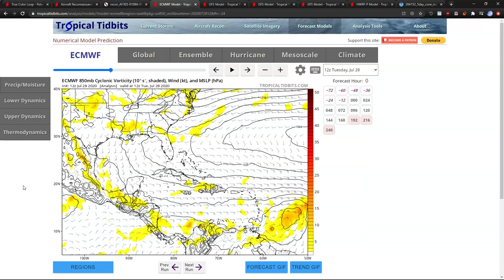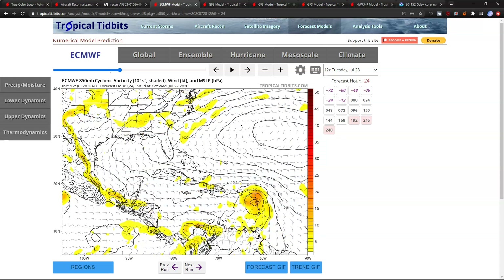This is some of the model guidance we have — from the Euro, showing the initialization this morning. That broad area of yellow, that broad area of spin, is our wave envelope. You're going to see it tilt more upright and symmetric like I talked about on the satellite loop, and you can see that on the model now. It's a little bit stronger on the Euro than the last couple of runs, but it's still just barely a closed circulation tomorrow morning over the Leeward Islands on the model.